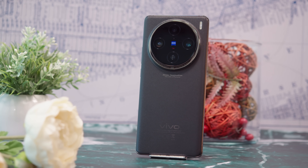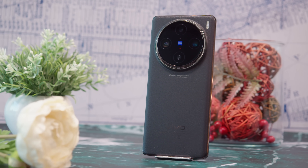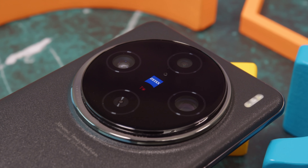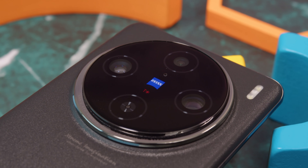The Vivo X100 Pro is one of the first phones to come out with the specs of a 2024 flagship. It has a next-gen chipset, a top-class display, and an impressive camera setup. This setup features a main cam with a large 1-inch type sensor, an innovative periscope zoom, and an autofocusing ultrawide cam.